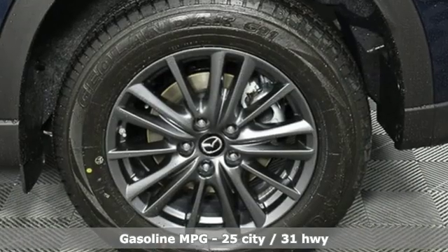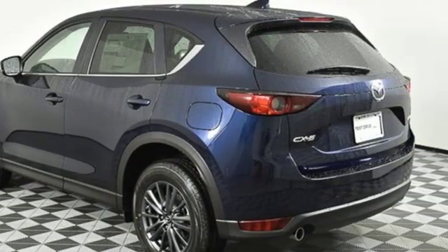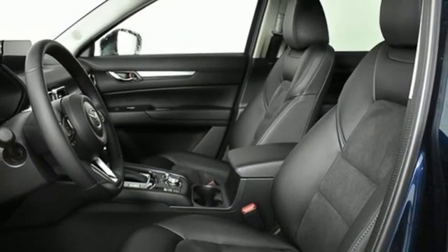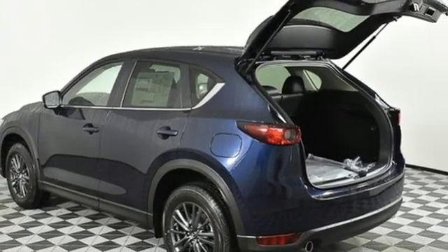It comes nicely equipped with features you'll love: inline four-cylinder engine, dual-zone climate control, streaming audio, front heated bucket seats, doors and push-button start proximity key, external memory control, aluminum wheels, wireless phone connectivity, and automatic transmission.